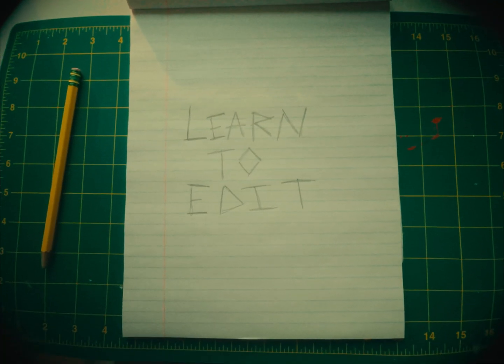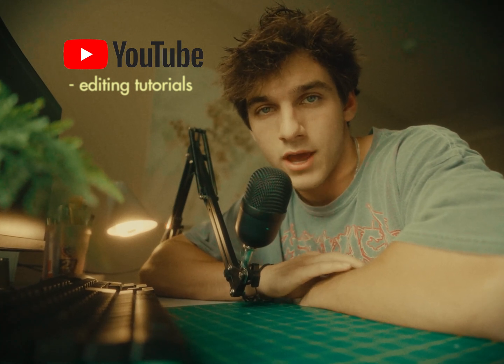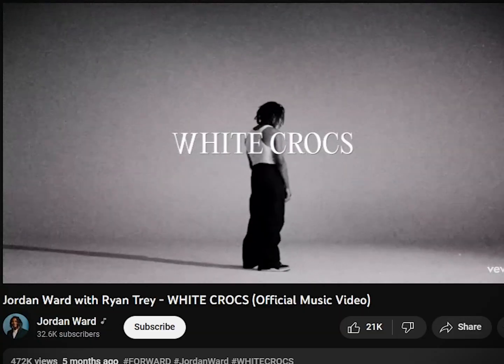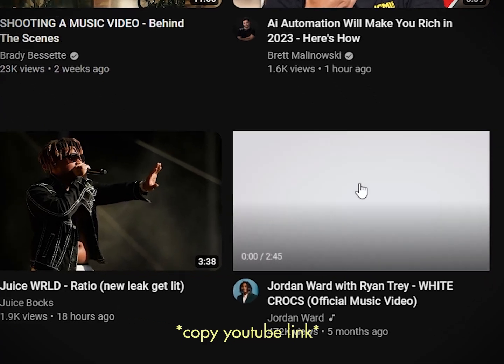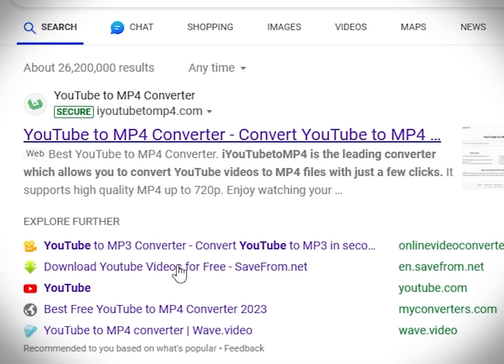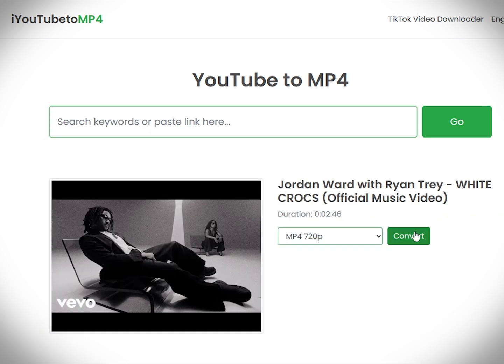Now that we have all the equipment and software in place, it's time to learn editing. The best way to learn editing is by practicing. What I'd first do is go to YouTube, look up lots of editing tutorials, and soak in as much information about editing as you can. Once you've learned a few effects, start practicing. You could practice on any footage you have, or use other people's footage. What I started doing was going to YouTube, finding music videos I liked, downloading them, and adding effects. I would search for a YouTube to MP4 converter, convert the video to an MP4 file, and then start adding effects to it.